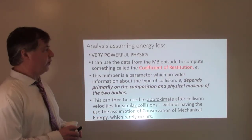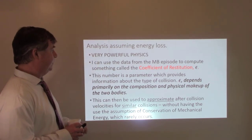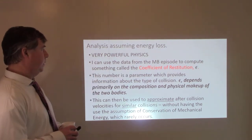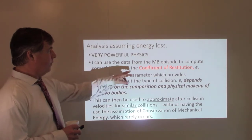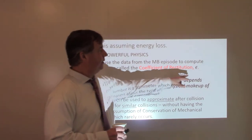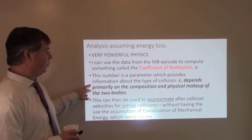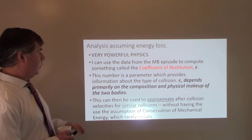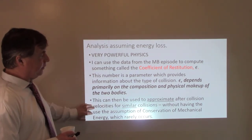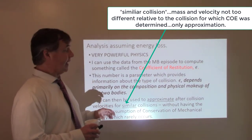What if energy is not conserved? Then I can't use the conservation of energy equation or those previous equations. So I'm going to use something called the coefficient of restitution — a number which provides information about the type of collision, denoted by epsilon. It depends primarily on the composition and physical makeup of the two bodies. Once I have it from an actual experiment, I can use it to approximate the velocities of each object after similar collisions.